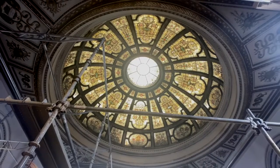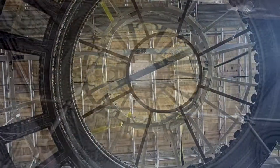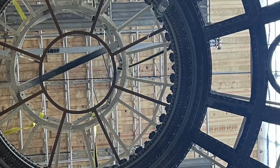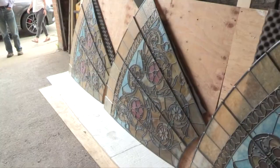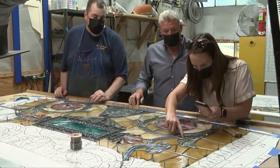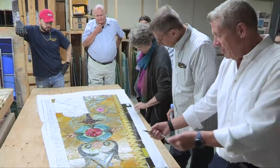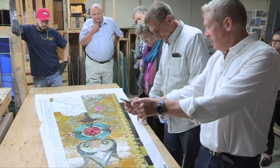The challenges of this project have been twofold. One is the removal — taking out such a large piece, a 40-foot diameter dome window, it was hard to take that out without breaking any additional pieces. The other is finding the glass that matches the existing glass, so that whatever pieces were broken, we could replace those with glass that matched exactly.